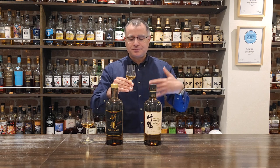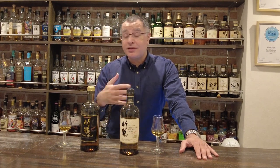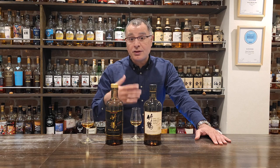On the palate, a lot smokier and a lot peatier — definitely that Yoichi influence kicking in. I would say it starts off very citrusy, but then as it develops, you get a bit of chocolate, maybe a bit of dark chocolate at the back. It has quite a creamy mouth feel. It definitely tastes younger than the older Taketsuru, which is completely in line with what we might expect given that these guys have run out of a lot of older dated whisky. On the finish, I'd say a longer finish than the older Taketsuru — hotter, spicier, a bit of peat in there and some of that chocolate.